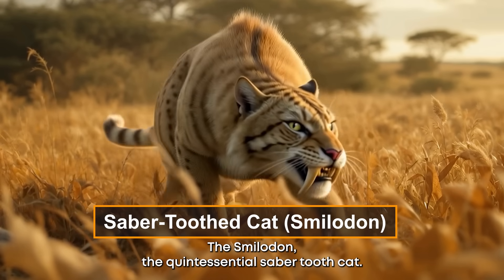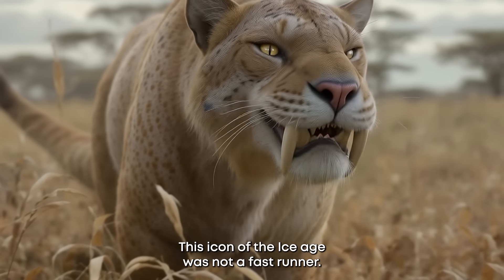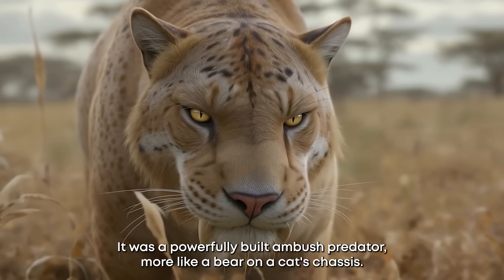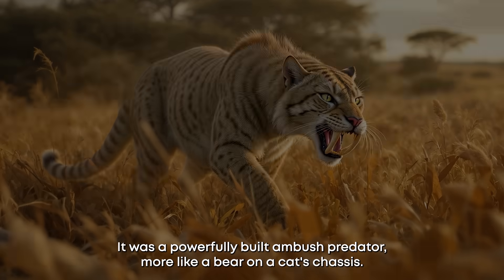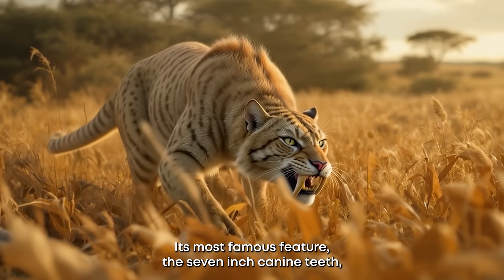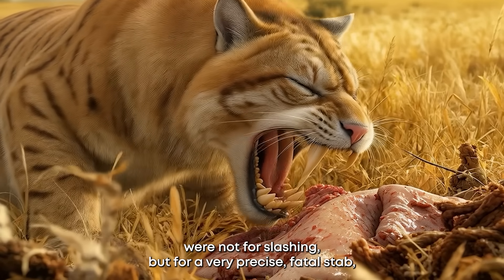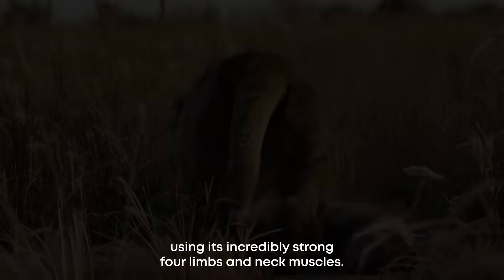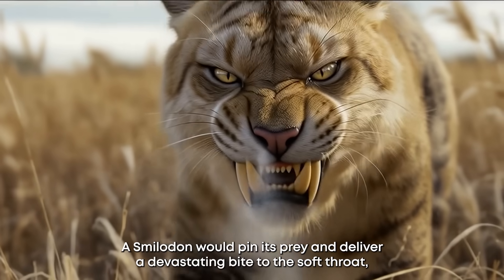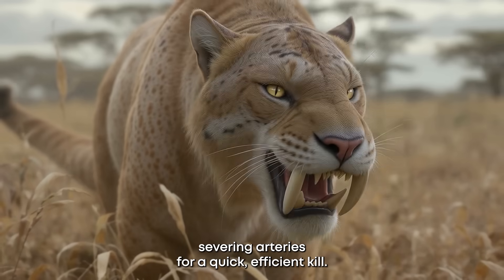Number four: the Smilodon, the quintessential saber-toothed cat. This icon of the Ice Age was not a fast runner — it was a powerfully built ambush predator, more like a bear on a cat's chassis. Its most famous feature, the seven-inch canine teeth, were not for slashing but for a very precise, fatal stab. Using its incredibly strong forelimbs and neck muscles, a Smilodon would pin its prey and deliver a devastating bite to the soft throat, severing arteries for a quick, efficient kill.